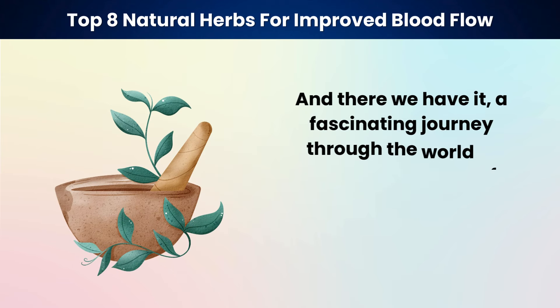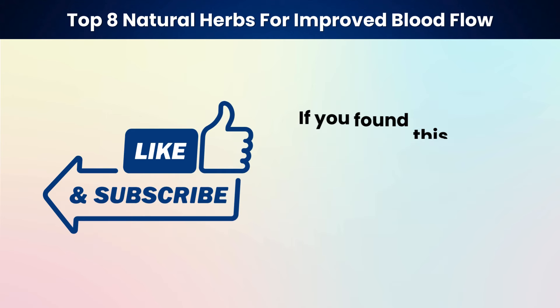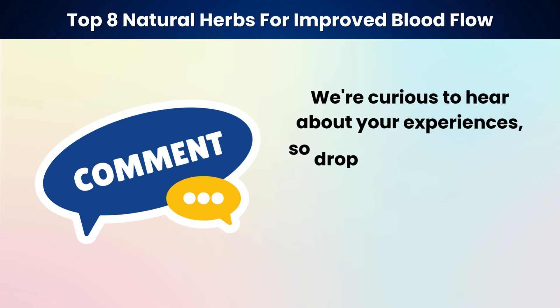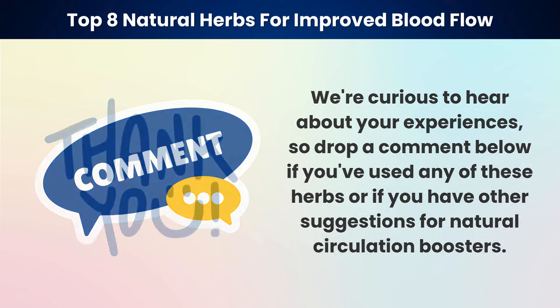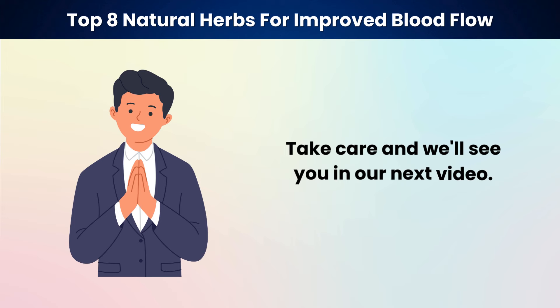And there we have it — a fascinating journey through the world of herbs and their remarkable benefits for improving circulation in our legs and feet. If you found this video helpful, please hit that like button and subscribe for more wellness wisdom. We're curious to hear about your experiences, so drop a comment below if you've used any of these herbs or have other suggestions for natural circulation boosters. Thank you for joining us today. Stay vibrant, stay healthy, and keep nurturing your body with the best that nature has to offer. Take care and we'll see you in our next video.